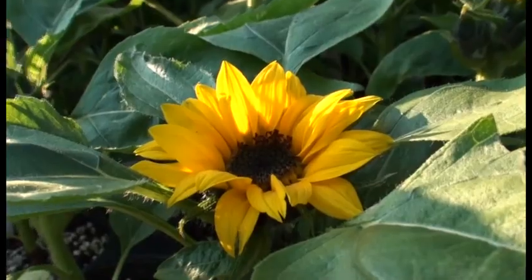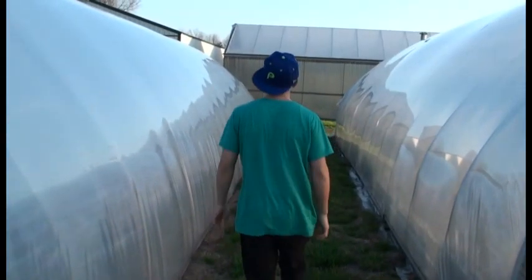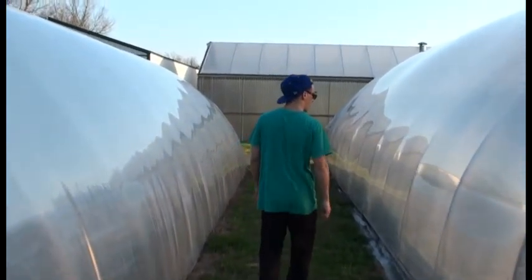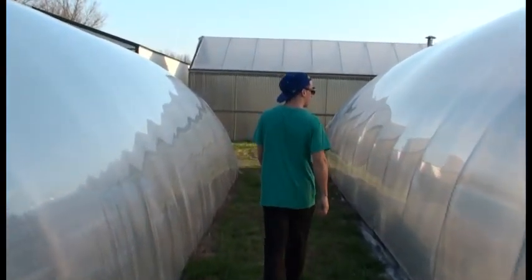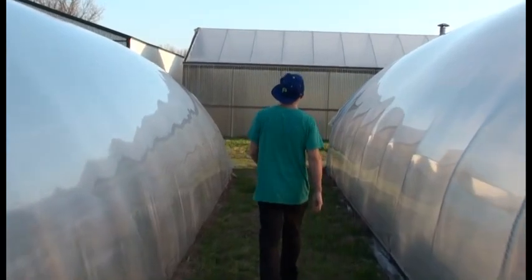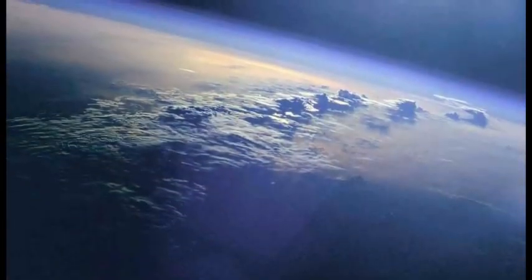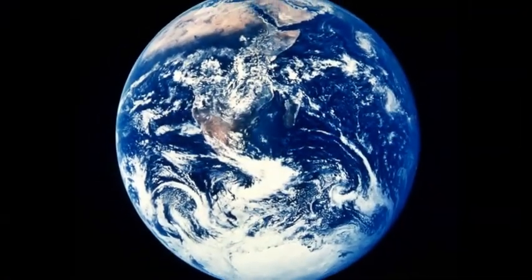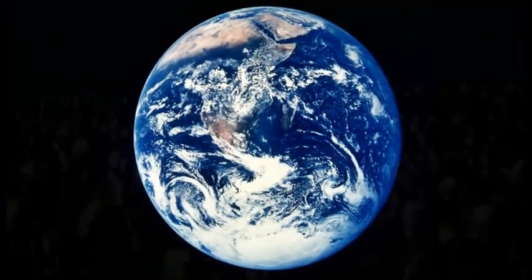The greenhouse effect keeps earth warm enough for us to live and grow food, but too much would be bad. Some gases let sunlight in, which warms the earth, and then blocks that heat from leaving — that's called the greenhouse effect, and it's a natural thing, mostly caused by water vapor. Man is making excessive amounts of greenhouse gases, mostly by burning fossil fuels, and that causes a delicate natural balance to go out of whack, and the earth warms. That's what you call global warming.